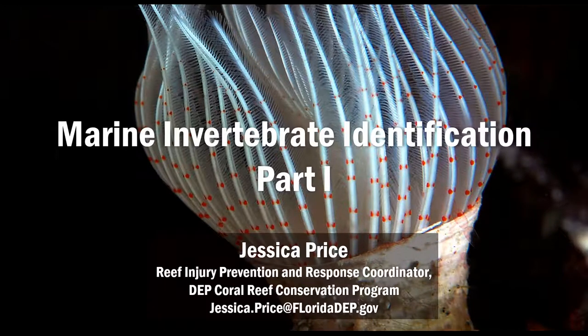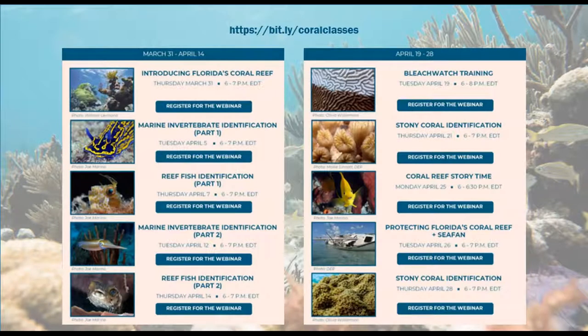Hello everyone and welcome to the Coral Reef Webinar Month. I'm Jessica Price and tonight I'm here to present marine invertebrate identification part one. Thank you for joining me.